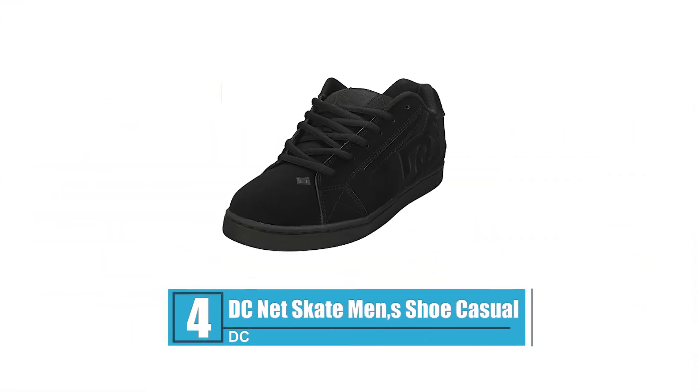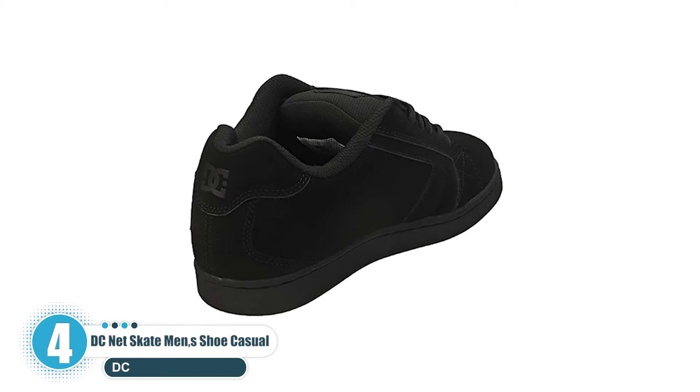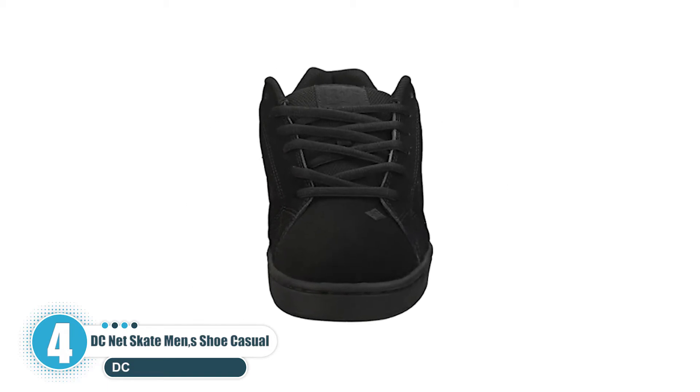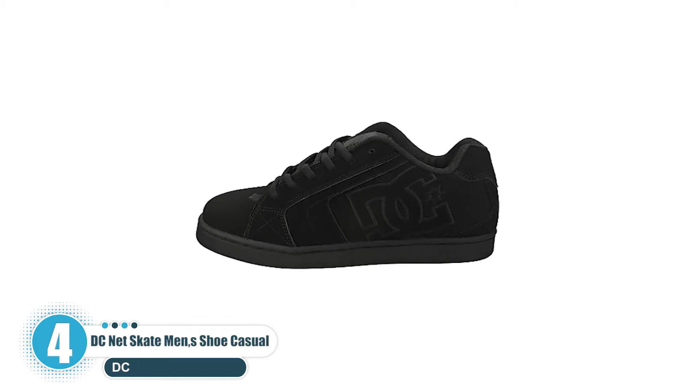Number 4: DC NET Skate Men's Shoe Casual. Made with nubuck and leather, designed with a lightweight mesh tongue, and rounded out with a foam padded tongue and collar for added comfort and support. Ventilation holes help your feet breathe while on the move at the skate park, or on the way to class, work, or to hang out with friends.